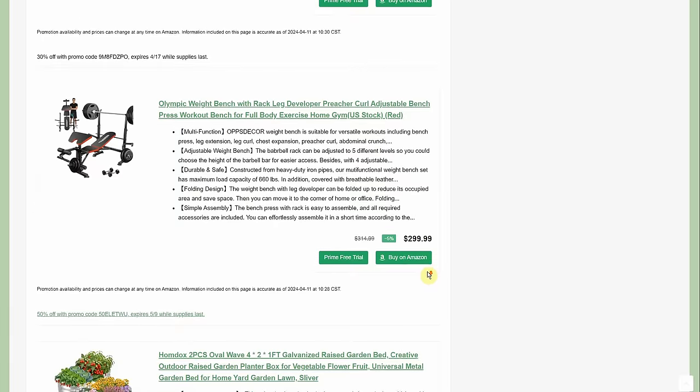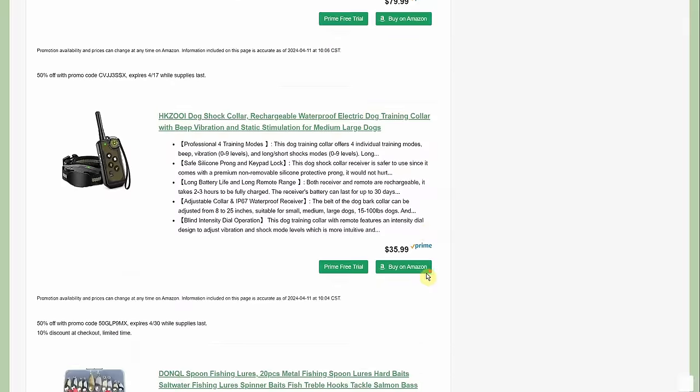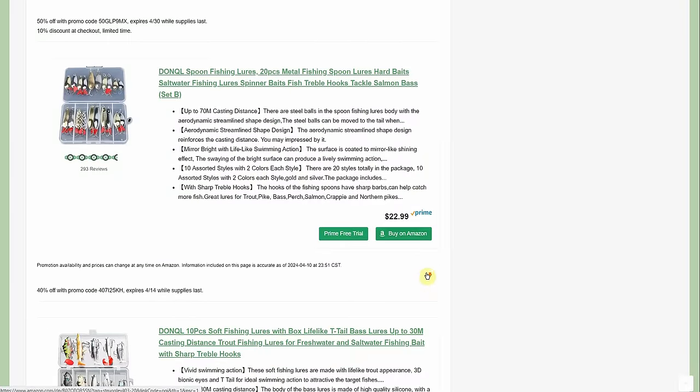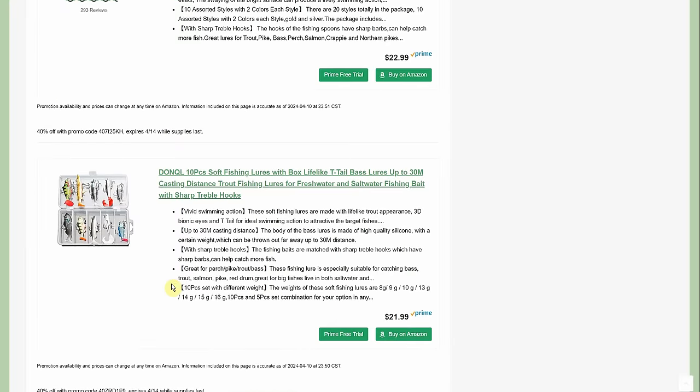More fishing stuff: a 20-piece metal fishing spoon lures set — hard bait, saltwater fishing — $22.99 with 40% off going through the 14th.